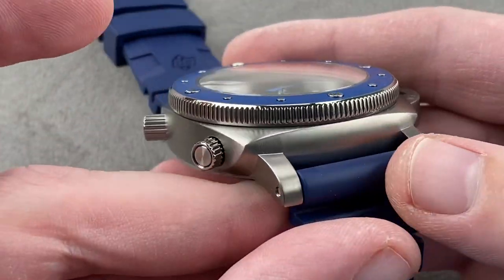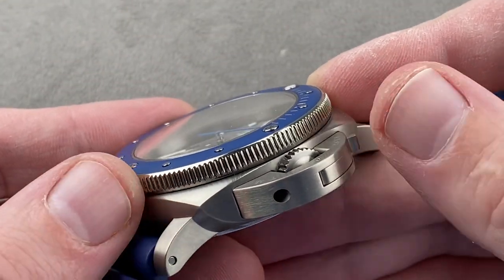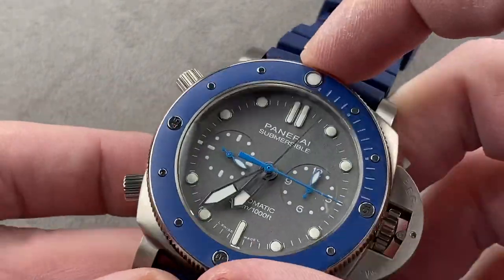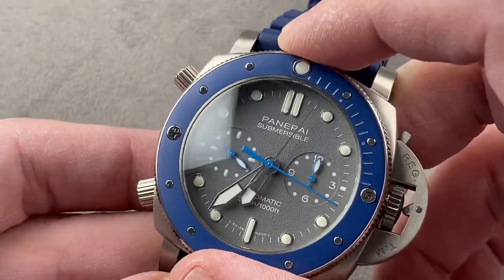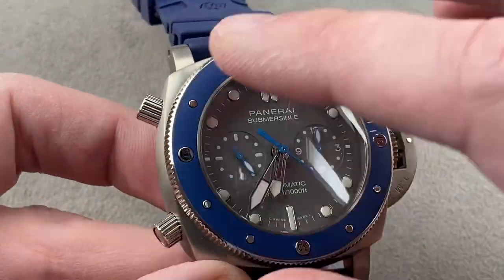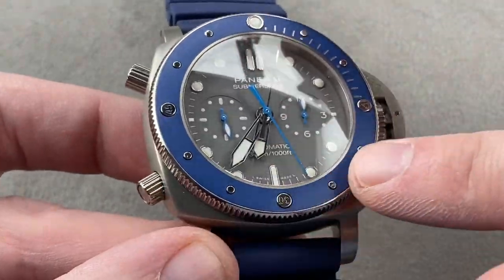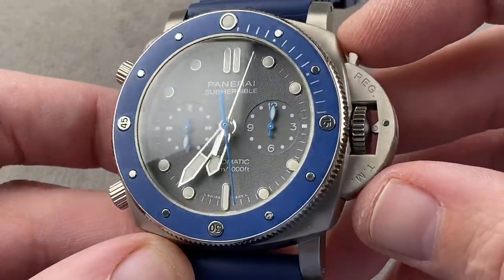As you can see, mostly brushed grade 5 titanium, which is great because the grade 5 stuff is hard to scratch. The bezel itself has a polished outer face and a very sharp outer knurling that makes it easy to grip, even if your hands might be wet, sweaty, or gloved. There's a ceramic insert, which is great because it will probably be the first thing to hit an obstruction, and the ceramic is very hard to scratch — it will act as a heat shield for your watch.